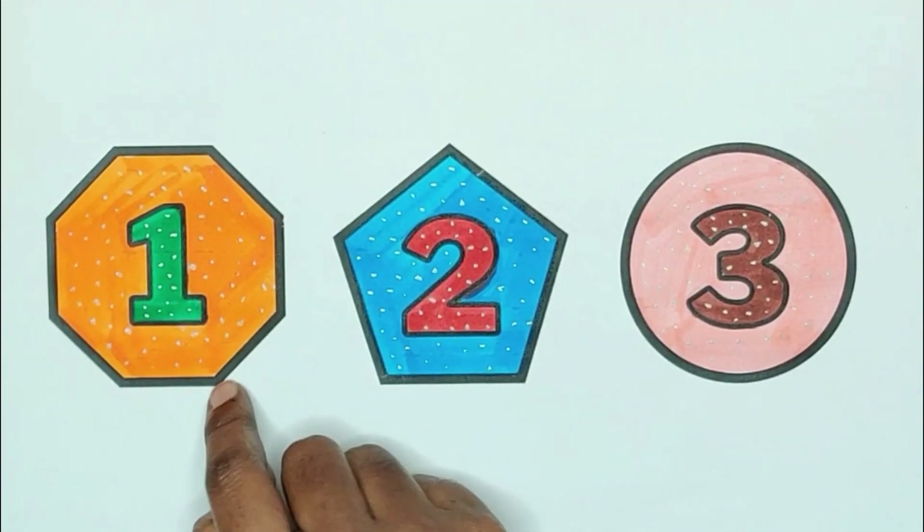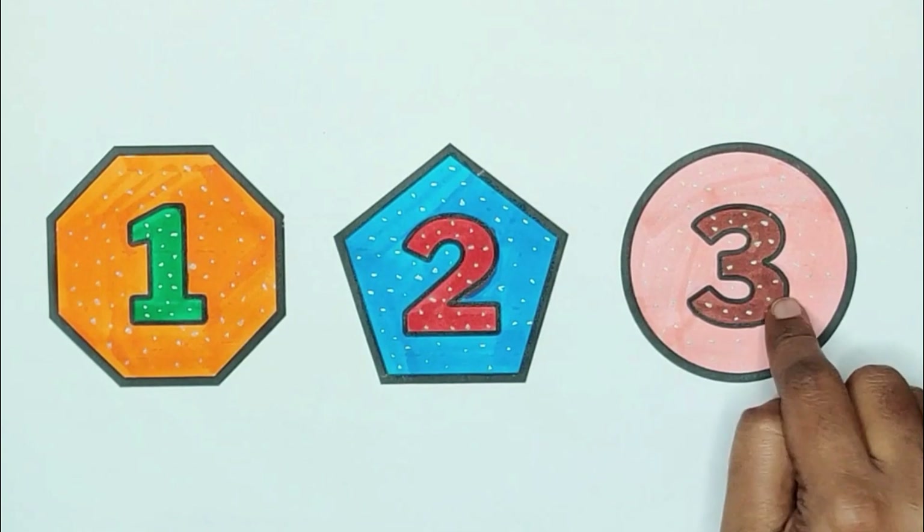One, octagon. Two, pentagon. Three, circle.